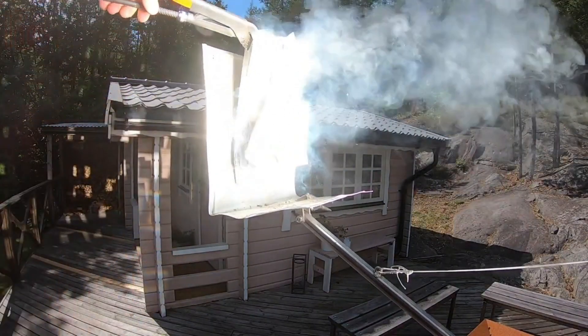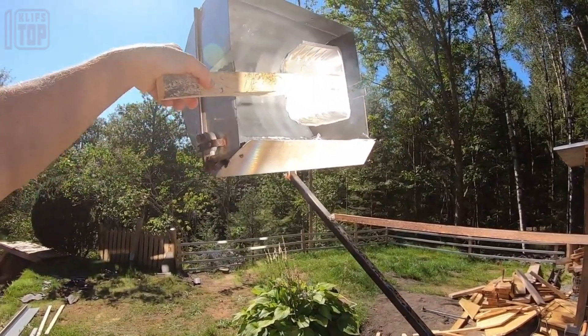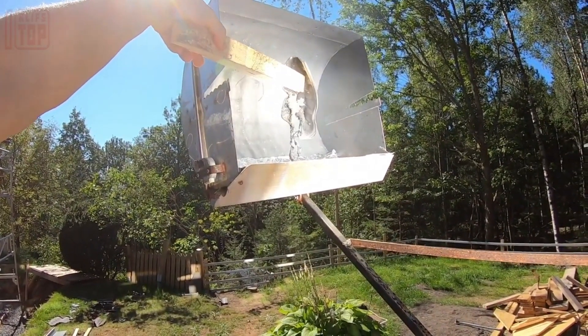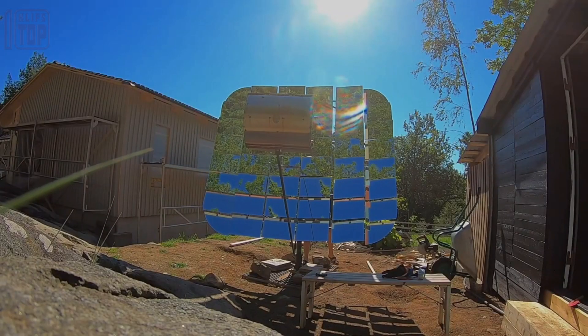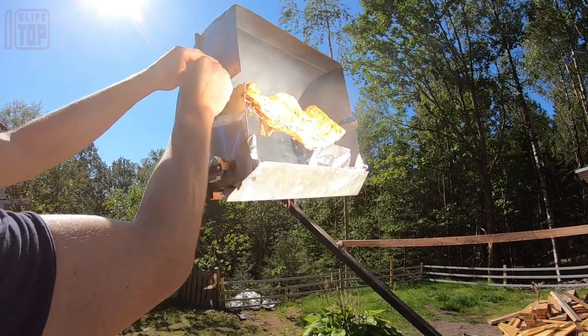Enthusiasts have ingeniously crafted a system comprising 48 precisely aligned glass mirrors. Though positioning requires effort, the results are mouth-watering — meat cooks to perfection as the solar-powered barbecue reaches scorching temperatures of up to 377 degrees Celsius.